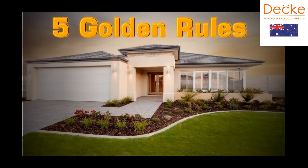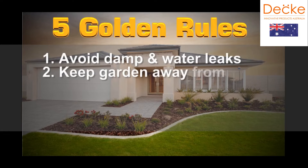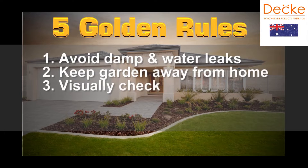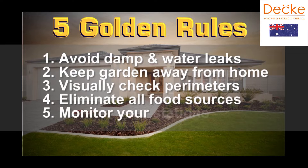Five golden rules: avoid damp and water leaks, keep garden away from home, visually check perimeters, eliminate all food sources, and monitor your stations regularly.